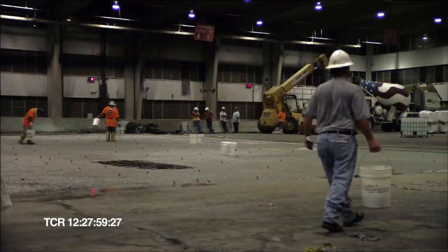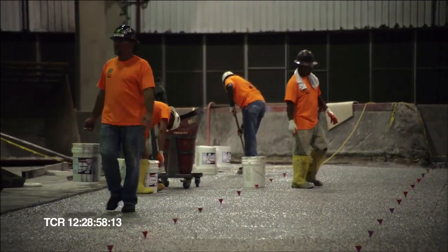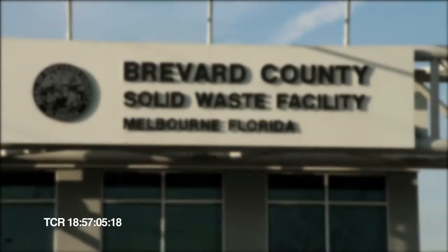My name is Alejandro Luna from L&M Construction Chemicals. I'm the Manufacturer Representative for Florida and the Caribbean. We have you here today in Melbourne, specifically Sarno Transfer Station in Brevard County, to show you an installation of Emory Top 400.